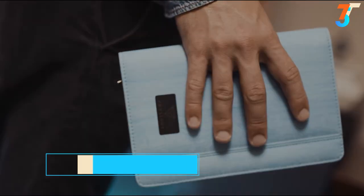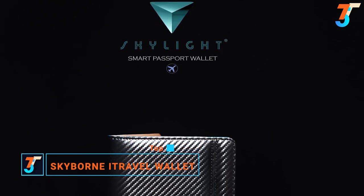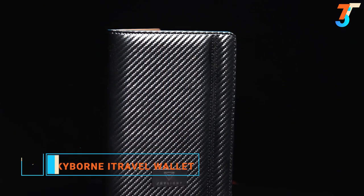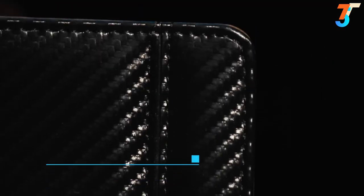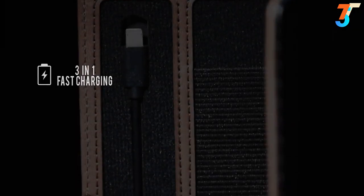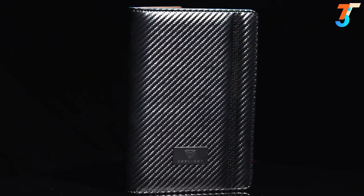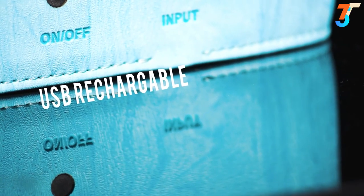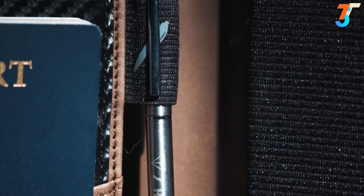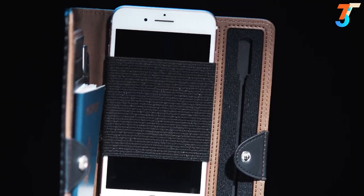Introducing the world's first smart passport wallet by Skylight Inc. — the ultimate travel accessory featuring over 10 innovative functions, including a built-in super slim power bank with fast charging and enough power to keep your device fully charged twice, a 3-in-1 charging cable compatible with any smartphone, an LED indicator to show how much power is left, a premium ballpoint pen for filling out customs forms and travel documents, plus an elastic headphone holder.